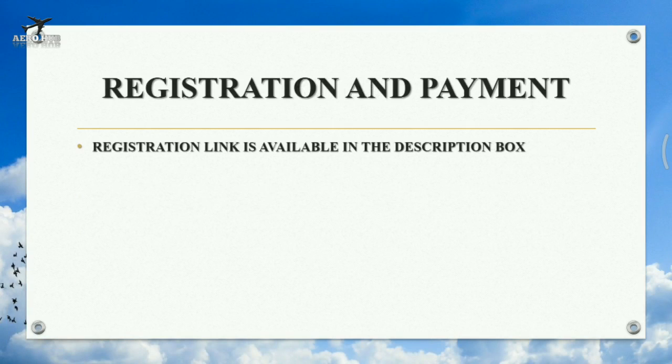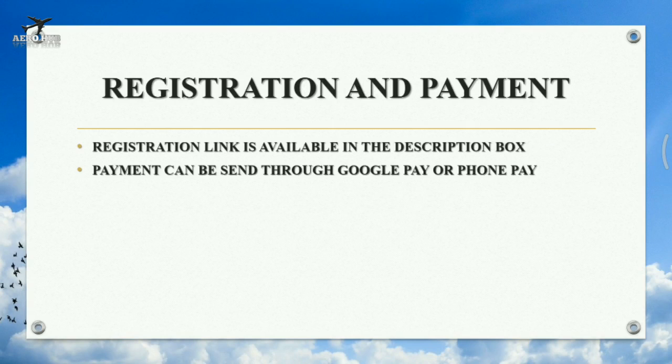For registration and payment: the registration link is available in the description box. Payment can be sent through Google Pay or Phone Pay, and the number is given below.